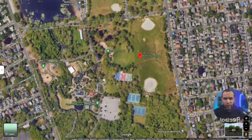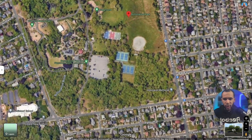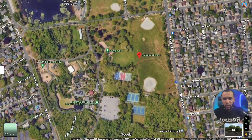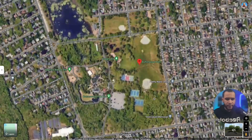Buttonwood Park is also a very walkable place — people go for walks there all the time. You can walk all the way around the park. It's a really nice place for a walk.